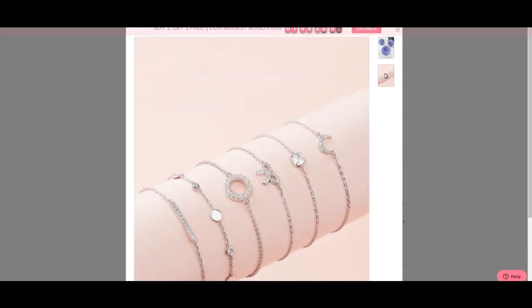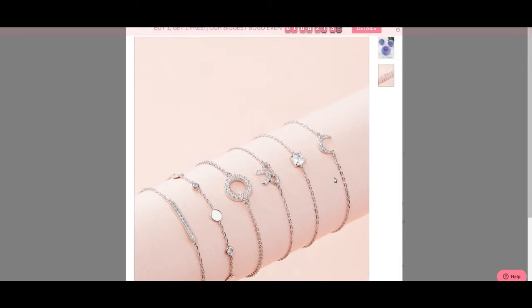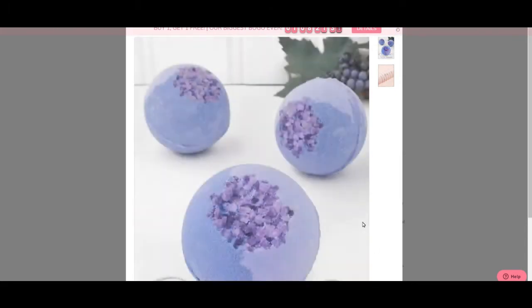With a previous whipped soap or candle, the necklace I ended up getting was completely different than anything they had listed, so I'm curious to see which one I get here. I would be most disappointed if I got the one design I don't like. I'd be happy with the moon, the bow, or the circle — but if I get the star one I'll be even more happy. That would be my top choice. It's completely random.